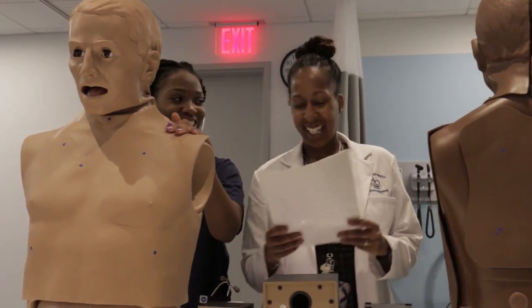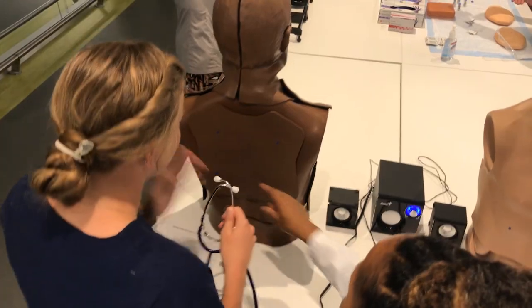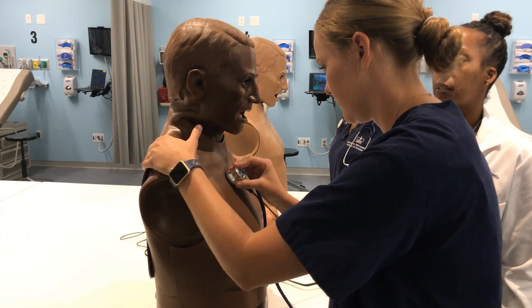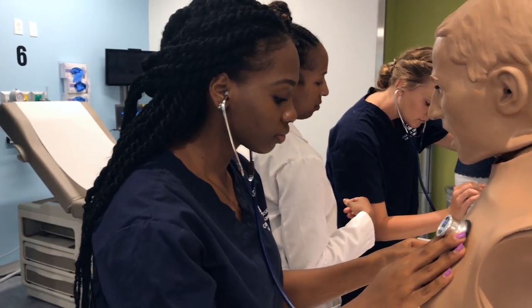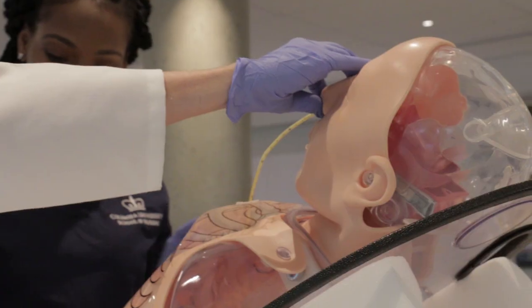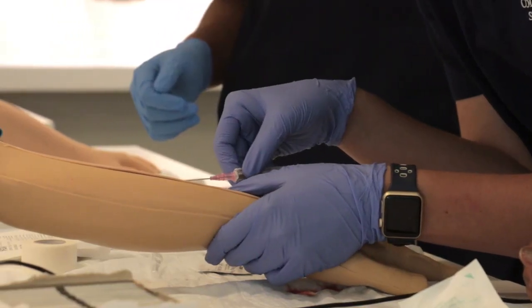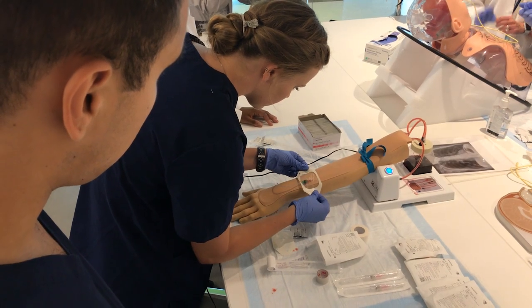We have mannequins where we are able to differentiate what a normal heart sound should sound like and what an abnormal heart sound sounds like. We have the IV arm and NG tube, and we are able to learn about the things that we will be seeing in real life as future nurses.